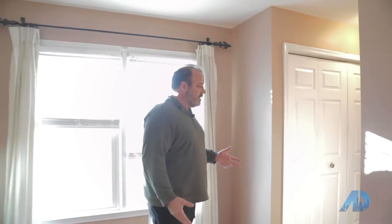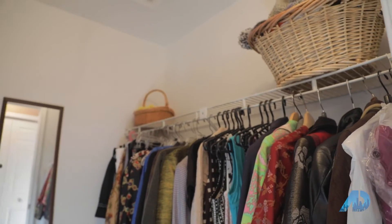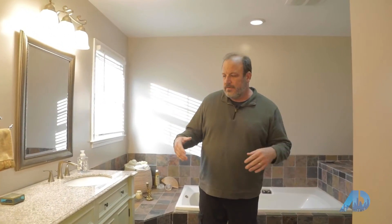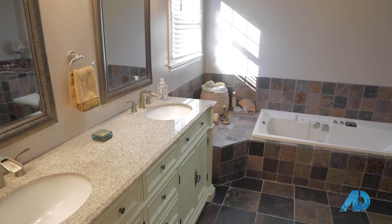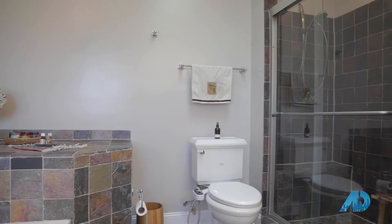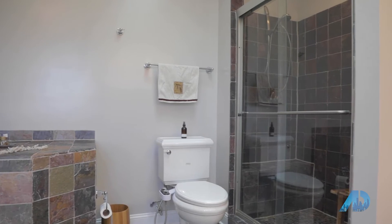You walk through here and you've got his and her closets, and then a bathroom that's totally separated from the entire area by the closets, so you don't hear people who get up in the morning, take showers, and do everything. You don't have to wake your spouse up. There's a jacuzzi tub, a separate shower, double vanities, and all the updates as well.